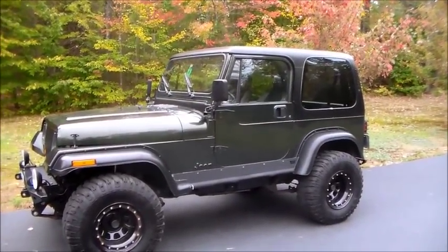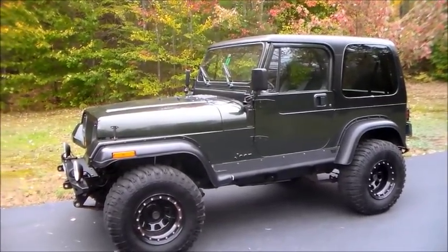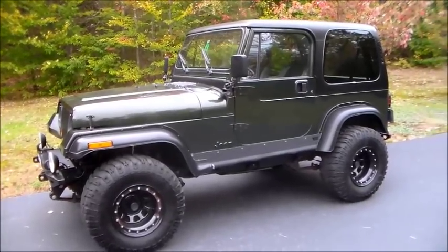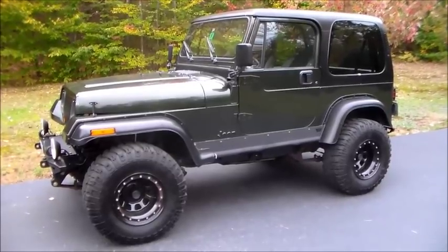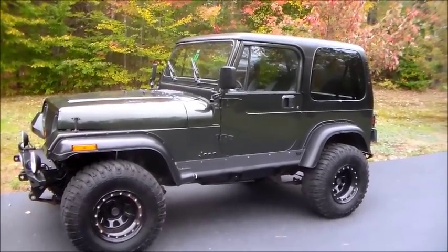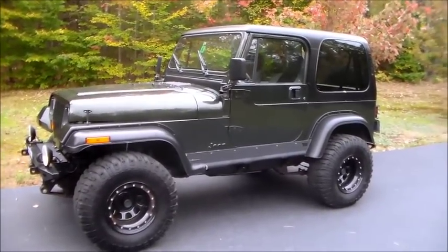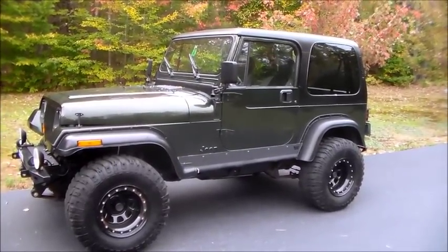Jeep guys will know this has been painted — it's not a Jeep color, but it's a nice dark green that almost looks black in certain lights. Sorry for the wind. This past weekend it was 70 degrees and very humid; today it's not even 50 degrees and I'm in shorts and a t-shirt, and I'm honestly freezing my tail off.